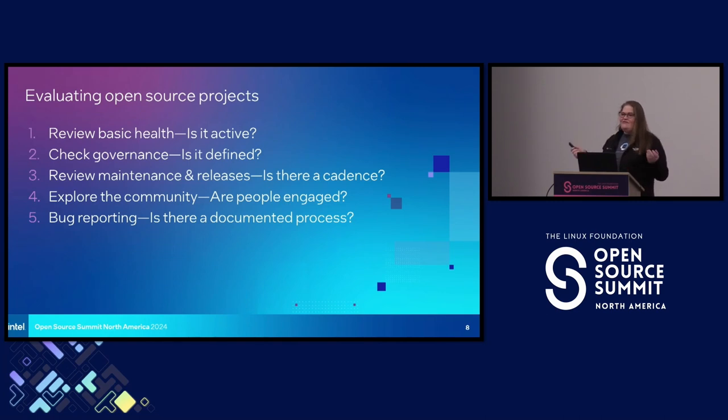Basic health: does it have a maintainer? When was the last commit? Look at the issue queue — when was the last response to an issue? You want to see an active issue queue. Governance: does the project have a clearly stated license? Is there more than one maintainer? Are there maintainers from more than one company or organization? Releases: is there a regular release cadence, a predictable release pattern? Are there minor releases every six months? Is there an established process for doing releases? Is the last release still in an alpha or beta state?